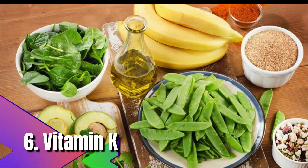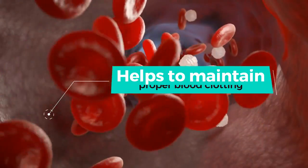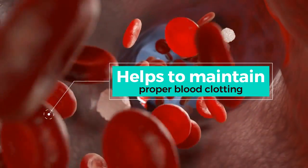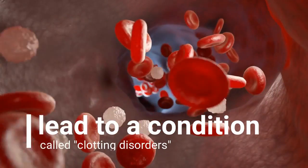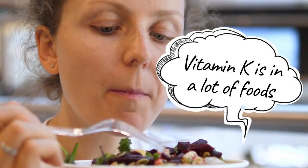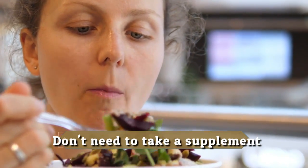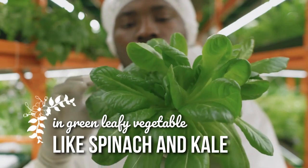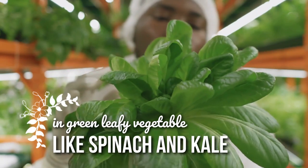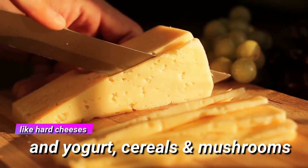6. Vitamin K. Vitamin K is an essential nutrient that helps maintain proper blood clotting. A deficiency in vitamin K may lead to clotting disorders, which could affect blood clot formation and cause heart attack, stroke, or even death. Luckily, vitamin K is found in many foods and most people don't need a supplement. You can find it in green leafy vegetables like spinach and kale, dairy products like hard cheeses and yogurt, cereals, and mushrooms.